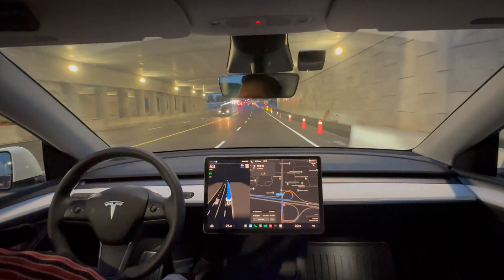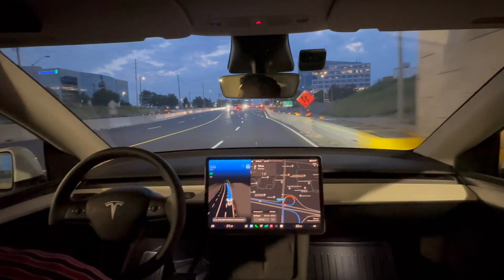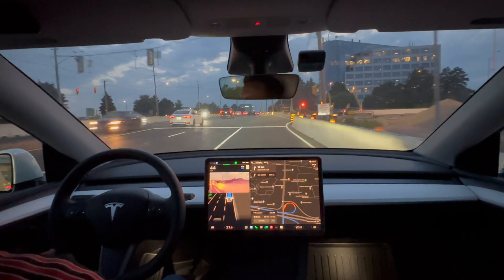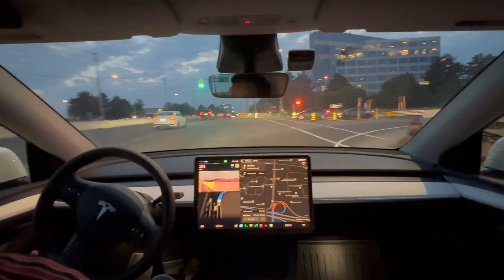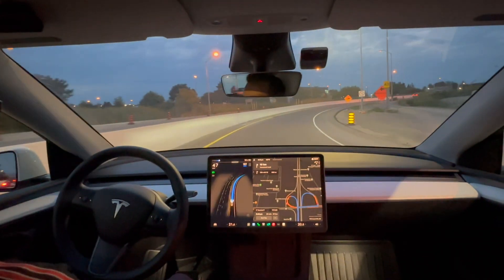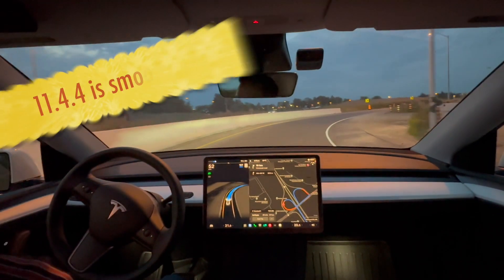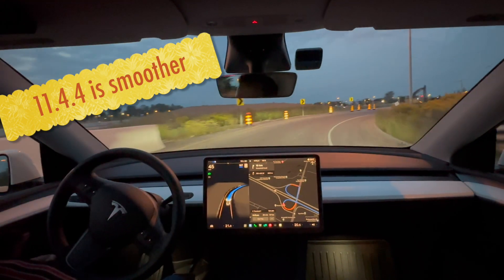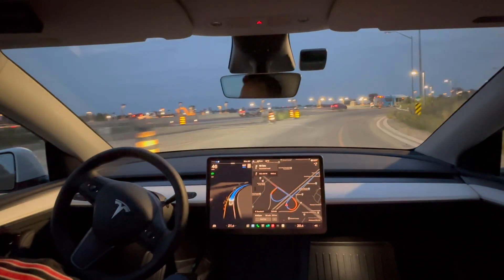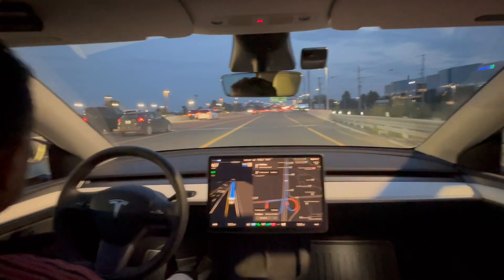We're getting onto the highway — this is a high construction zone right now. On 11.4.4, checking for any regression — no, it's moving forward confidently, doing a good job. The turn is very smooth. Something else I've noticed on 11.4.4 is that turns seem a lot smoother, especially left turns. It's almost like comparing a new driver to someone who's been driving five to ten years — you lose that herky-jerky motion and it's much more steady.